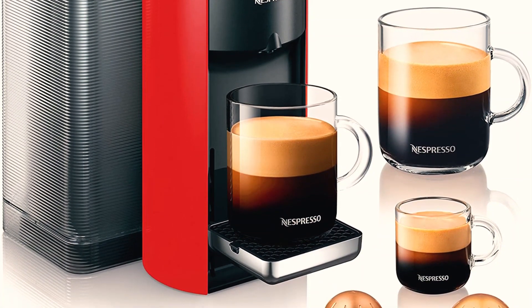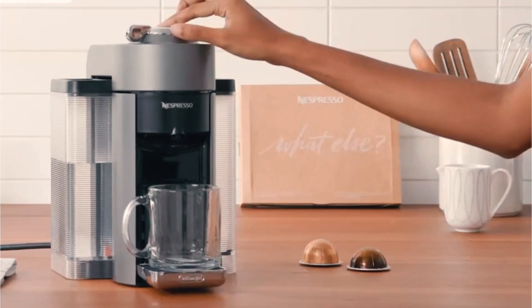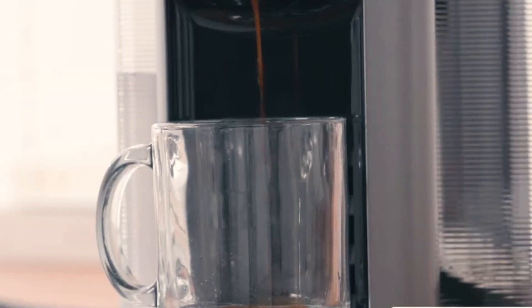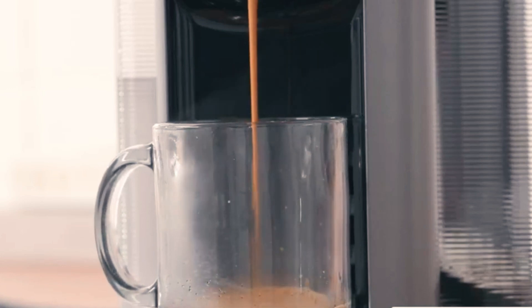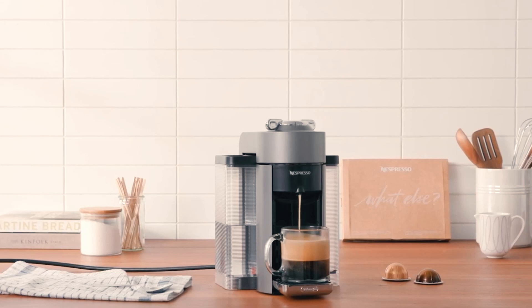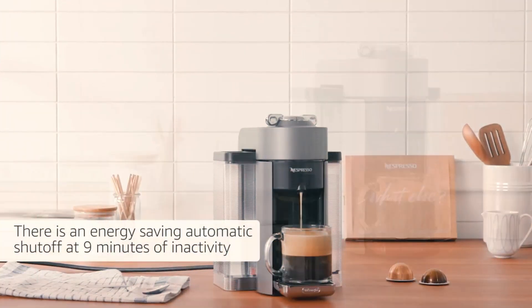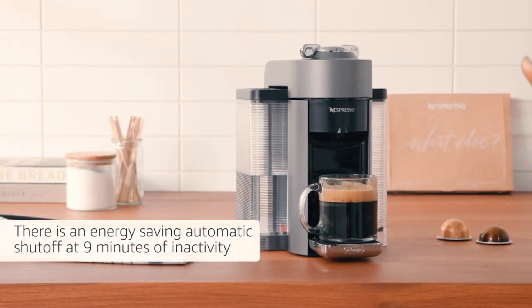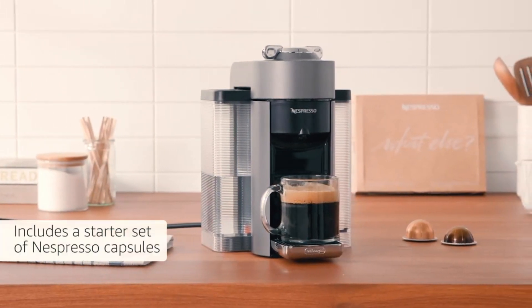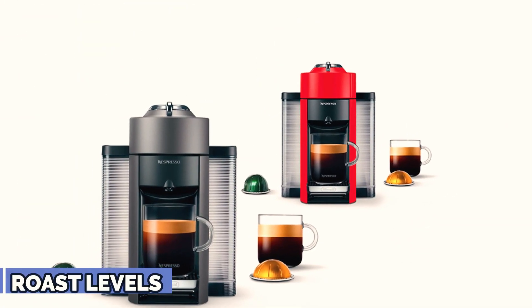Nespresso Evio uses Nespresso's centrifuging technology, which spins the espresso machine 7,000 times per minute and forces water through the grounds. This is how the machine recreates the pressure needed to brew espresso, unlike the pump system which the Citiz and Essenza Mini use. Also, Evio and Virtuo Plus create a richer and thicker crema compared to original line devices. Evio can brew five drinks: espresso, double espresso, Gran Lungo, coffee, and alto.